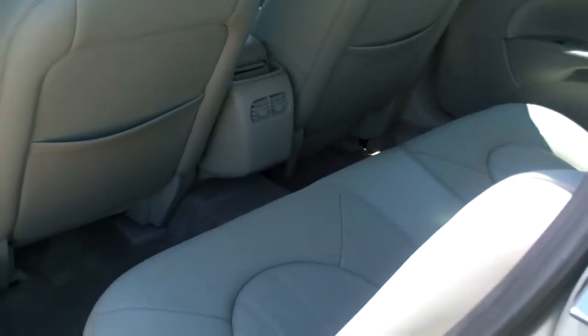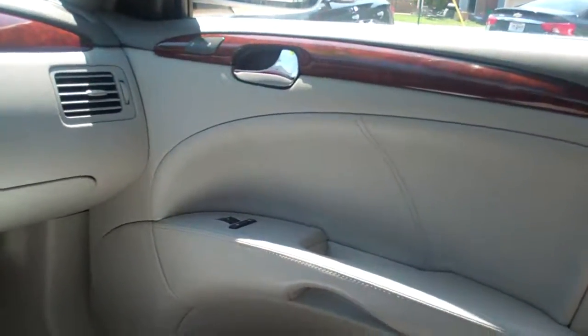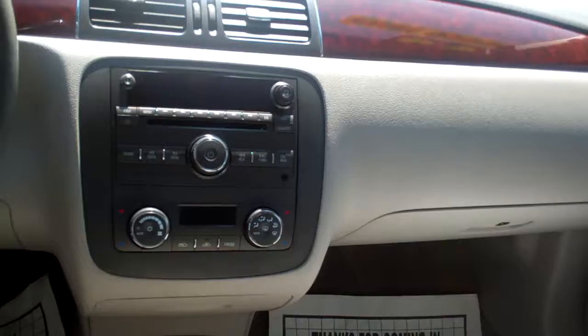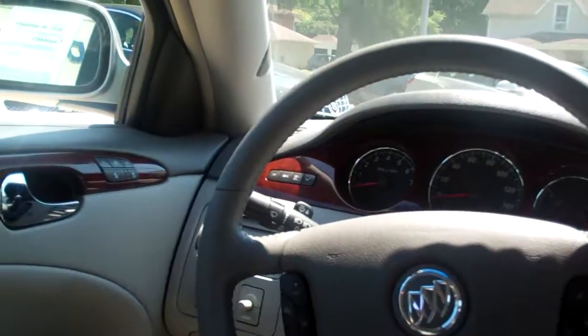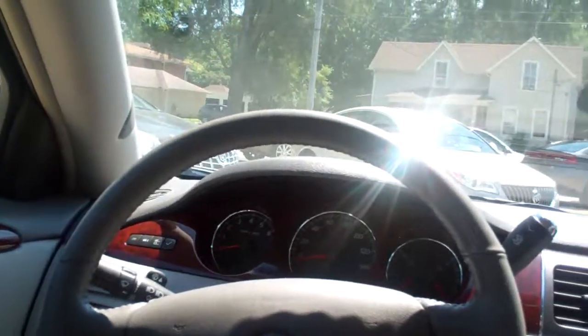Nice car. Check out the inside. Nice. Great leather. Oh, just like sitting on the couch at home. That's a Buick for you. Power windows, door locks, heated seats, AM/FM/CD, dual automatic climate control, radio and cruise control on the steering wheel. Even has a heated steering wheel, heated front seats, memory seat, analog gauges. Nice car.